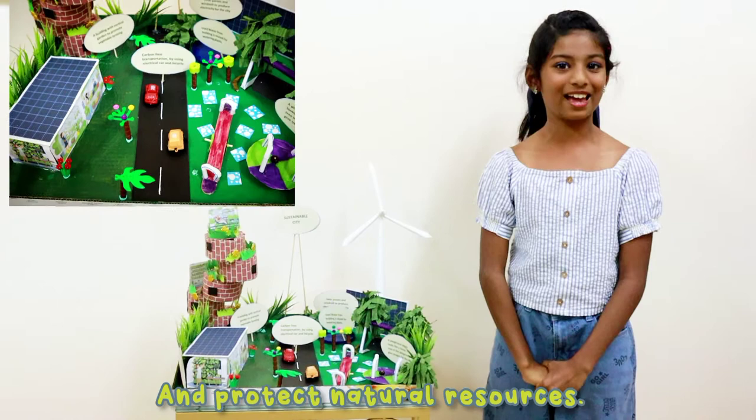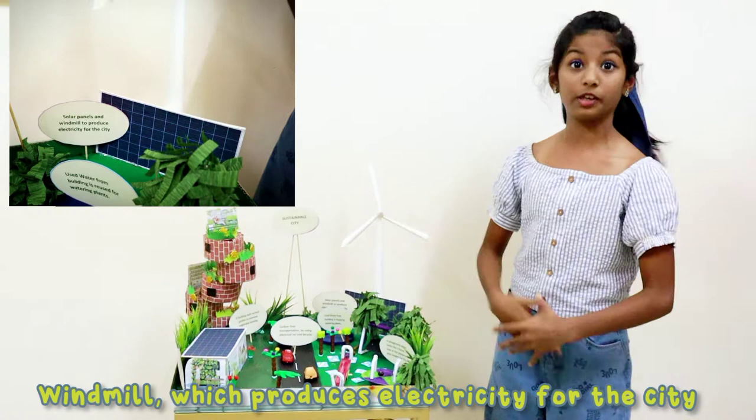Here in my city you can see solar panels and a windmill which produce electricity for the city by using sun energy and wind energy.